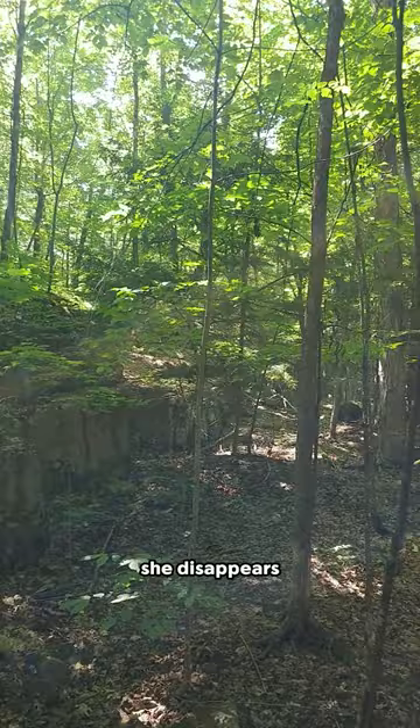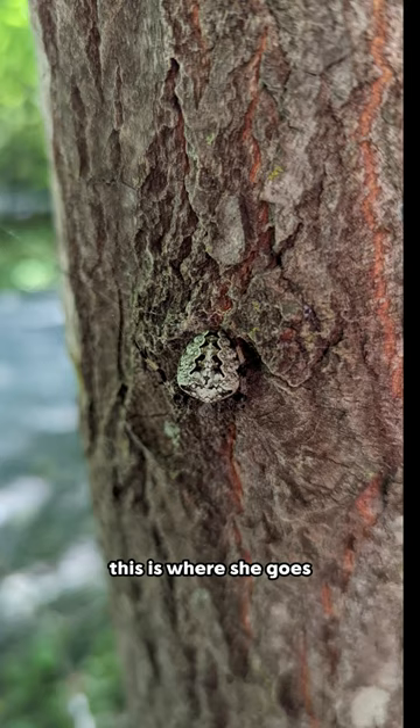During the day, she disappears. She's probably hiding from birds, but where does she go? This is where she goes — she hides camouflaged in the bark of the tree.